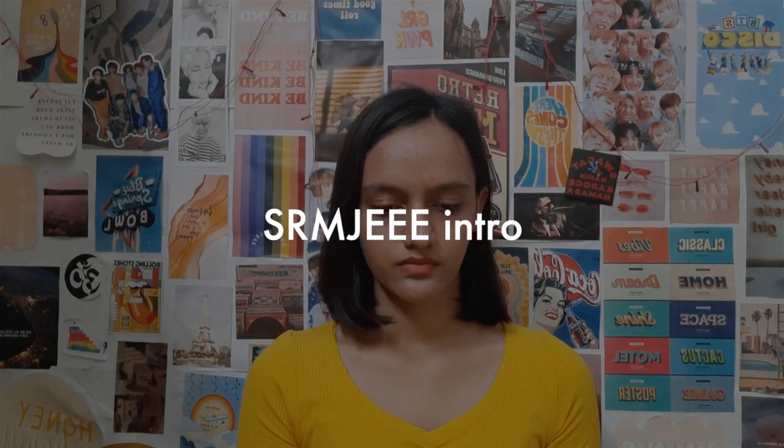Without wasting time, let's start the video. SRMJEEE is an entrance exam conducted by SRM University to admit students into undergraduate engineering programs. SRM University was established in 1985 and its NIRF ranking is 36.